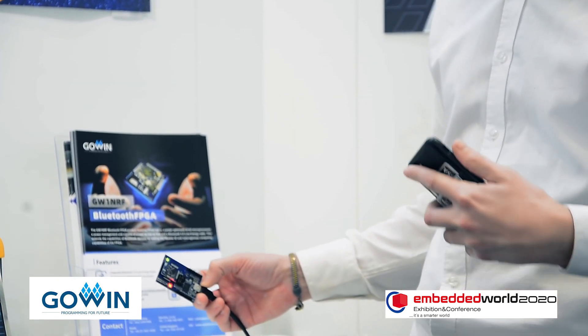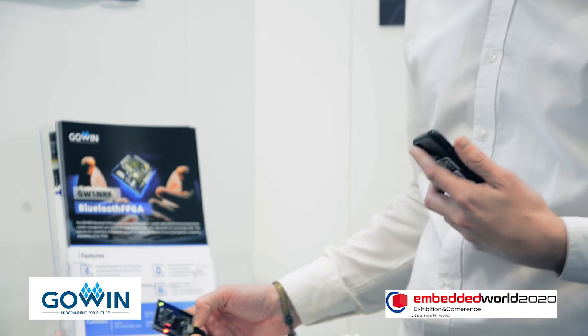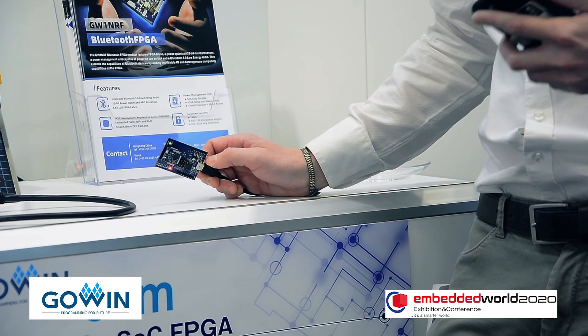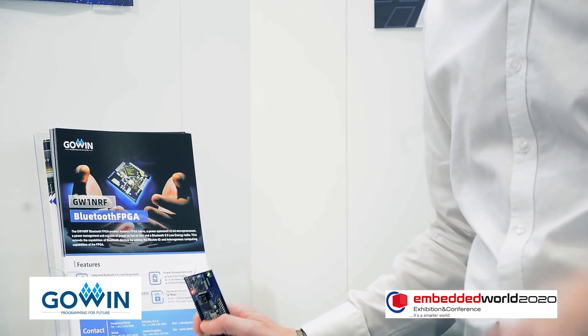This device has seen a lot of traction for use cases where you need unique interfaces that aren't available on your traditional Bluetooth part or microcontroller. We sell this in a chip in a QFN 48 package as well as a module.